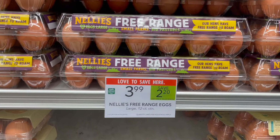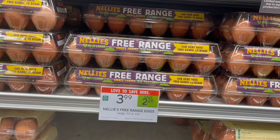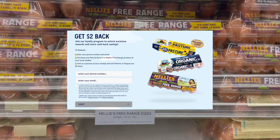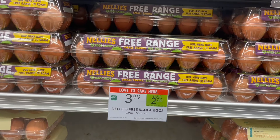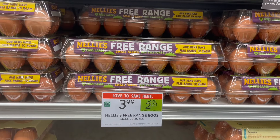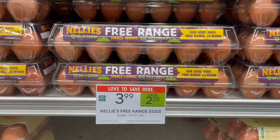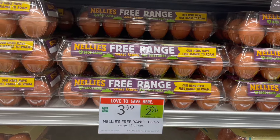The Nelly Free Range eggs are on sale this week for $3.99. You can pick up one, and then over on the manufacturer's website, there is a rebate for $2 back. If you have not submitted for that rebate yet, you can submit for that, making your final cost for one just $1.99. I'll have that rebate linked down below in the Google Doc in case you guys are interested.